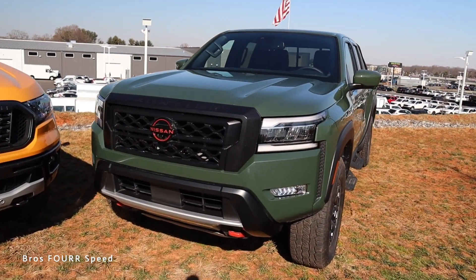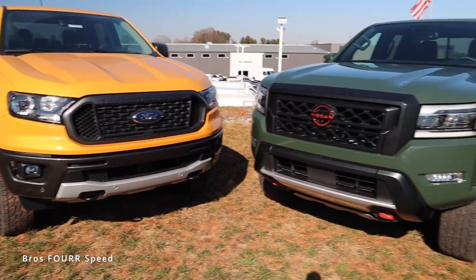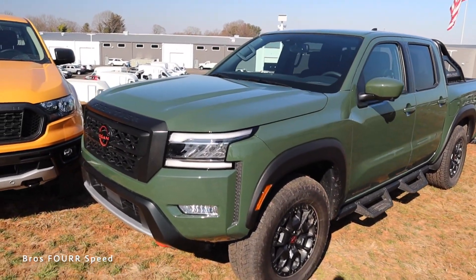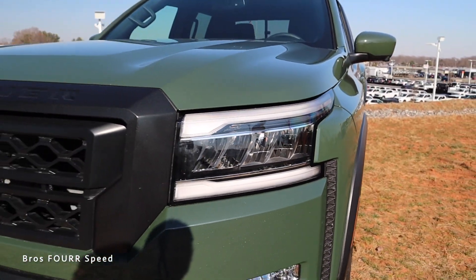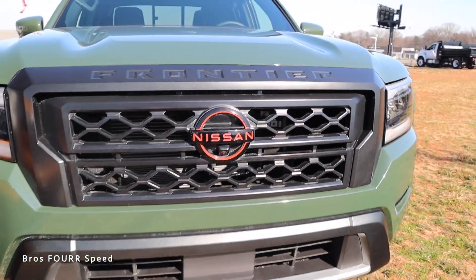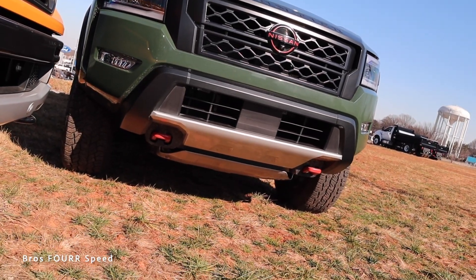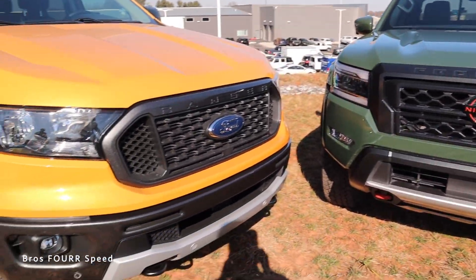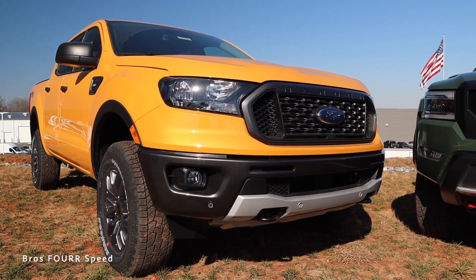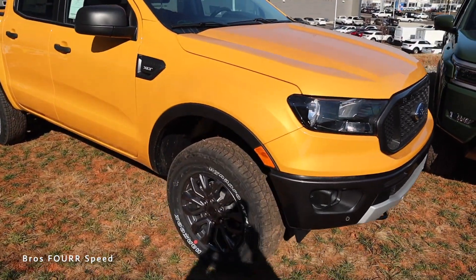Taking a quick look at the overall exterior styling — subjective of course — the Pro 4X is a really good looking truck. I like the DRL headlights on the top and bottom, the nice black grille, forward-facing camera in red, red tow hooks, and skid plate below. Very off-road focused. The Ford Ranger also gets tow hooks and fog lights but is a little more simple. I think the Nissan looks a little sharper, but both are pretty nice.